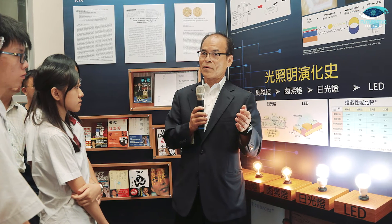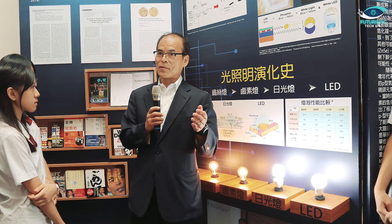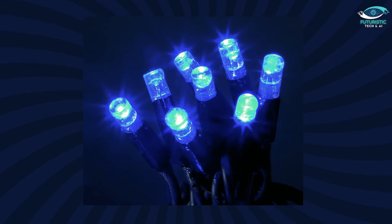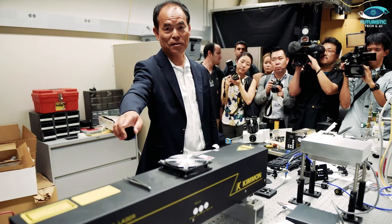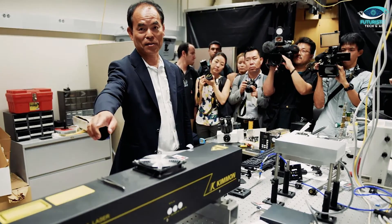Nakamura had everything needed to build a blue LED prototype. He showed it off at a conference and got a great reaction — he was a rising star — but his blue light was more violet and way too weak. Back at his company, his boss told him to stop tinkering and make a product. Nakamura ignored him, believing in his work. One key to stronger LEDs was a special layer; the best material for this layer was known, but nobody could grow it. Nakamura used his customized machine and brute force to get it to work.